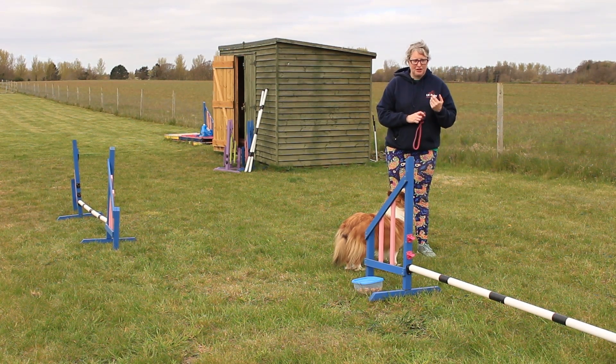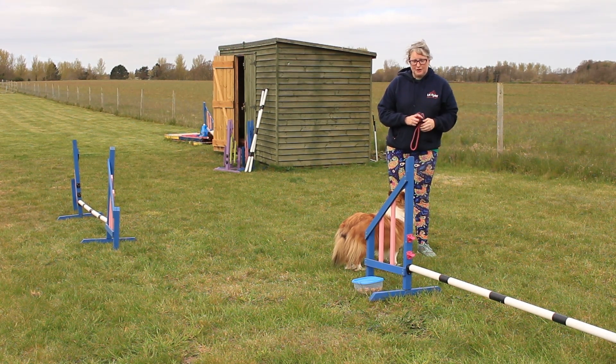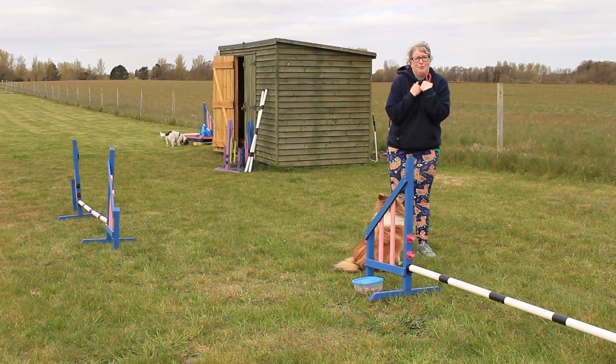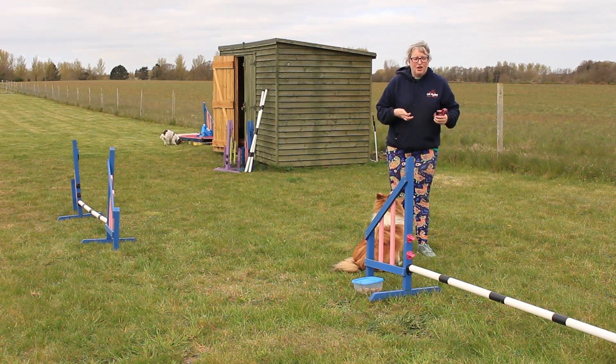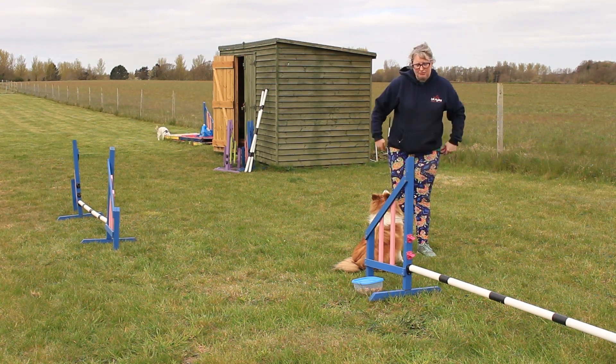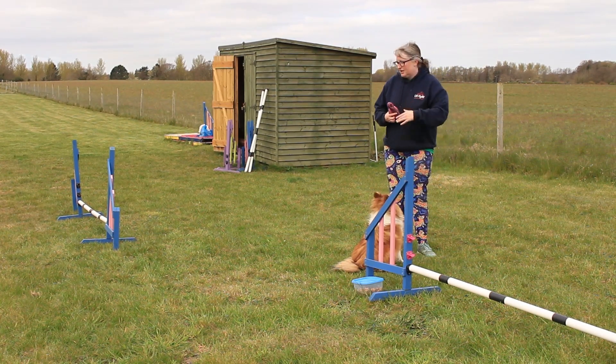Tight threadles are not so common but they are a skill you need to know. I would say teach the long threadle first, then teach this one. You can actually teach it as if it's a completely separate behavior — for the dog they can perceive it as a completely different behavior and they don't even have to think 'well, they're both types of threadle.' That doesn't mean anything to the dog; they just understand that 'in-in' means I'm turning tightly.